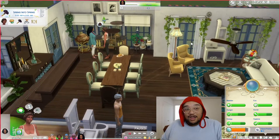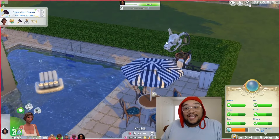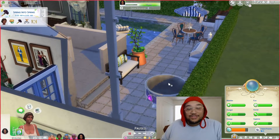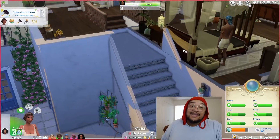Then we go outside into the backyard. We have this beautiful pool — hey little Simsie! — a lovely barbecue area, and of course we've got the cauldron. You can go upstairs from the inside but we're going to go upstairs from the outside.